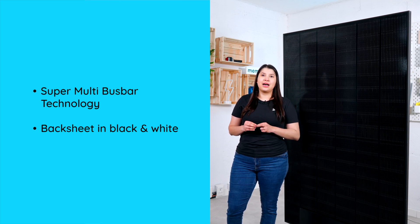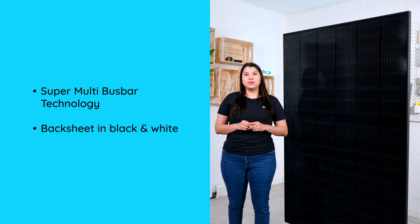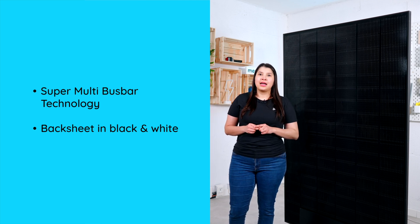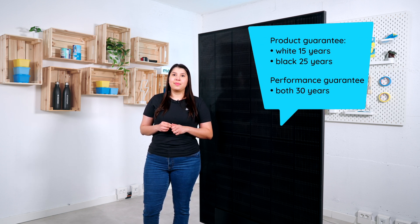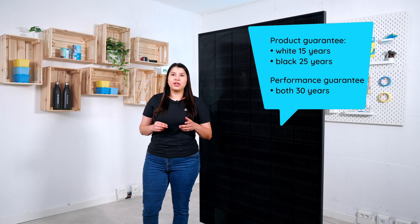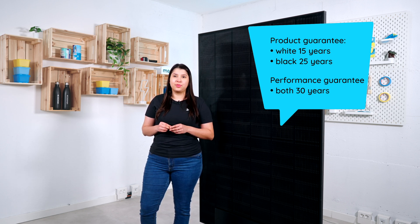We have two different versions: we have the black backsheet, like this one that we have here, and also we have the white backsheet. The white backsheet comes with a 15-year product guarantee and the black backsheet comes with a 25-year product guarantee. Both versions come with a 30-year performance guarantee.